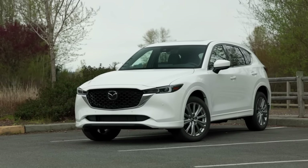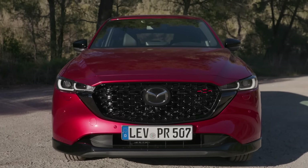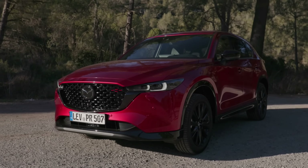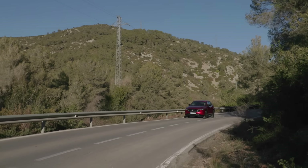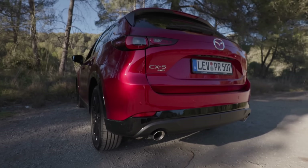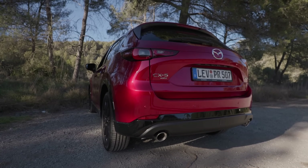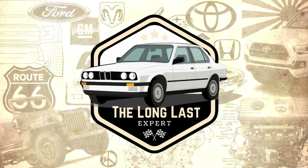The phrase 'do not harm' seems to be defining in the context of the restyling of the Mazda CX-5, as the introduced changes turned out to be insignificant both in design and in the mechanical part of the car. Today, we will figure out the reason for such conservatism from Mazda, as well as what durability to expect from this elegant beauty if you decide to buy it long term. This is The Long Last Channel, and let's take a ride.